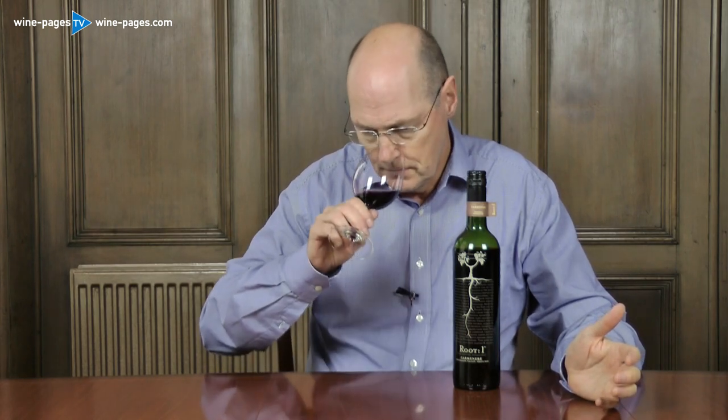On the nose, lovely. There's a little bit of reduction here — it needs a little bit of air, this wine in the screw cap bottle. But once beyond that, there's a lovely depth of plummy fruit and something you often get from Carménère: a little bit of a twiggy, herbal twang, which is actually very nice.